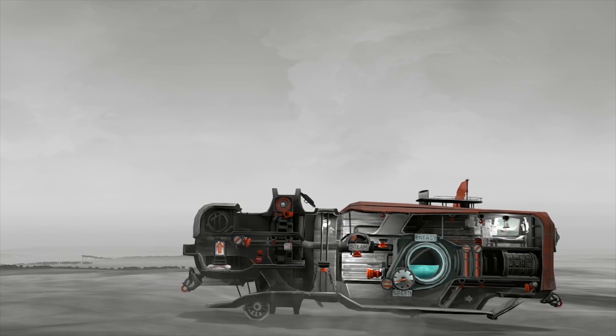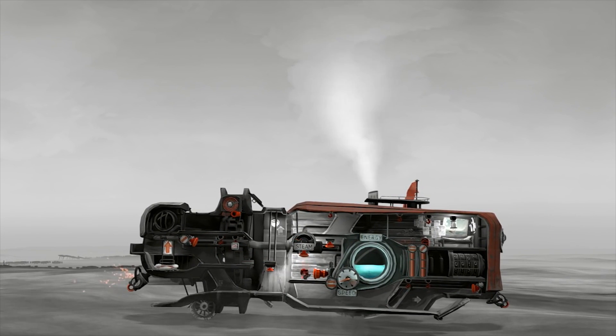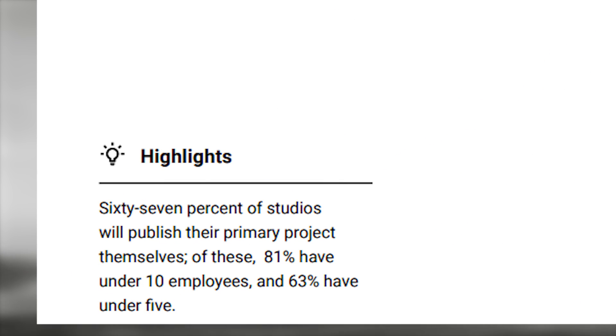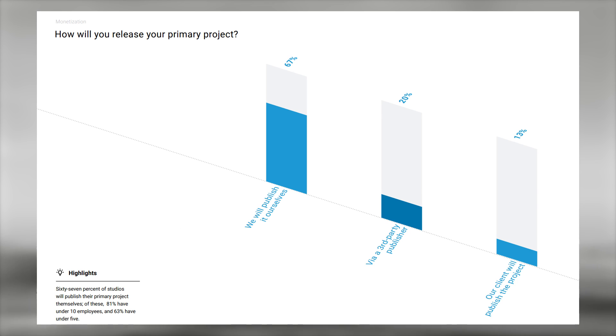Looking at genres, the largest portion of studios are working on action games, followed by adventure, arcade, and RPG. Shooter only had 11% of votes. Most interestingly: 67% of studios said they will publish their games themselves, 20% will use a third-party publisher, and 13% said their clients will publish — likely freelancers. Unity highlights that of the 67% going solo, 81% have under 10 employees and 63% have under 5.